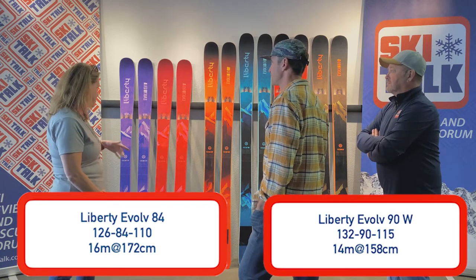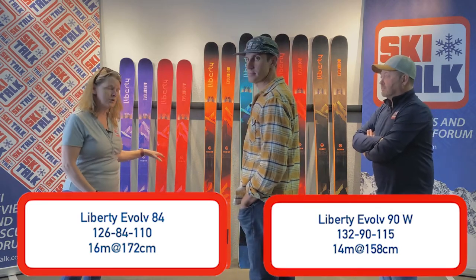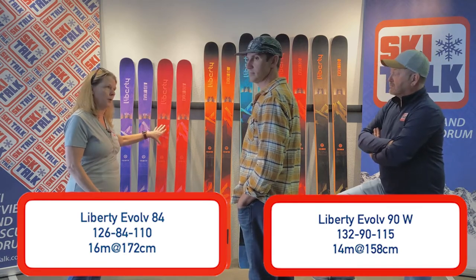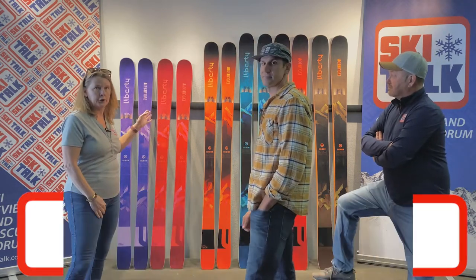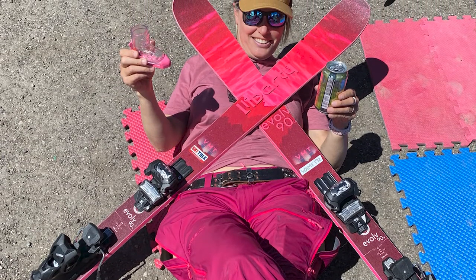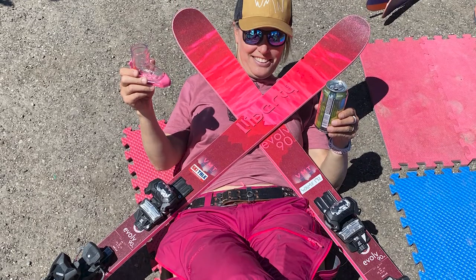We've had our testers on both the 84 and the 90 women's version of the ski, and they've been a home run. In the spring when we were at Arapahoe Basin a year ago, we had some people on the 90W and it was just hands down — women were fighting over it, asking when they could buy it.